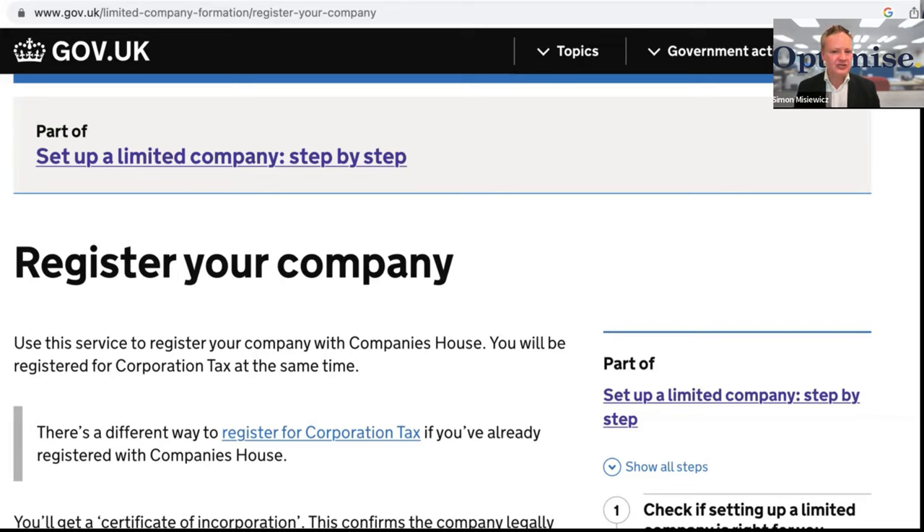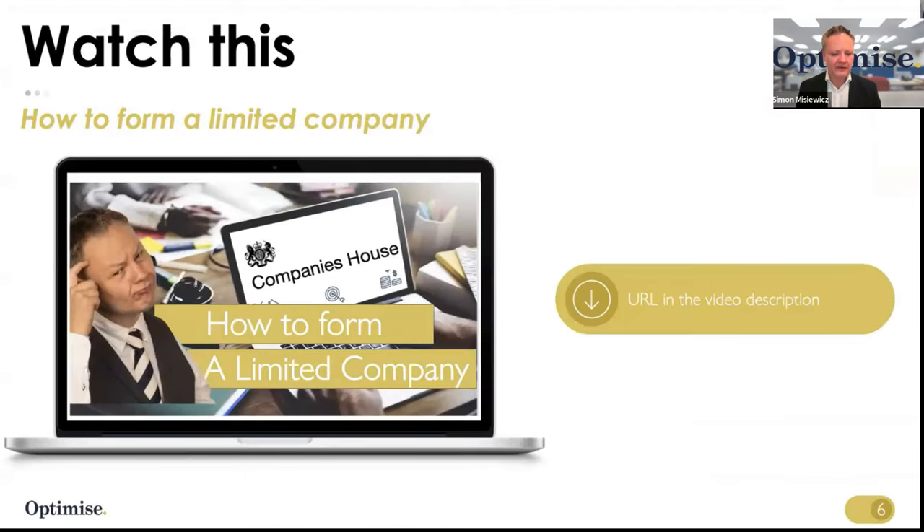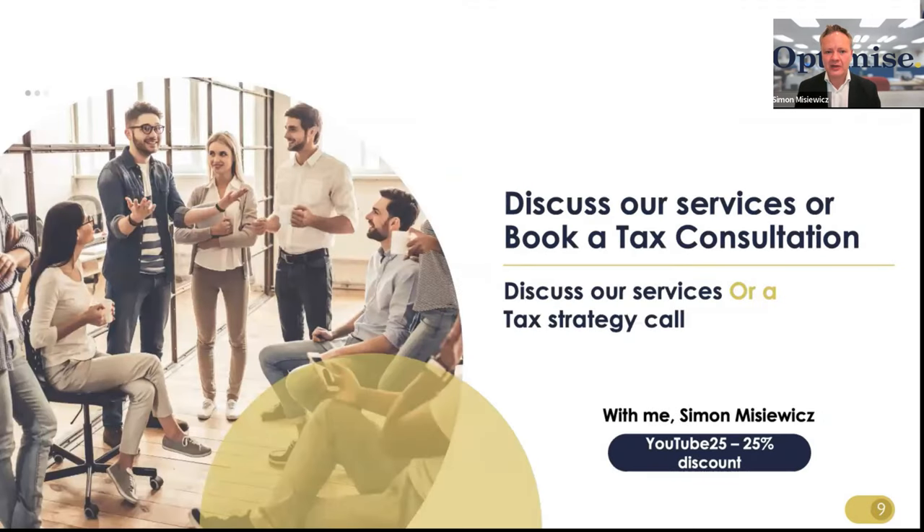The URL to set up a limited company by yourself can be seen so you can pause this video and get the URL. I will try and put the video link as well so you can click on it. I've created a separate video of how to create a limited company yourself so feel free to have a look at that. Talking about tax advice, we can certainly help you with that — if you use code YouTube25 you can get a 25% discount on all consultations, and the links to book those calls will be above me and in the video description box below.